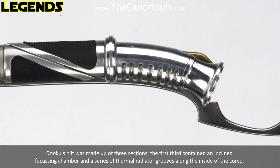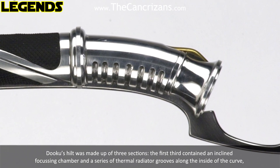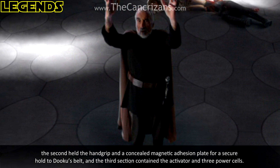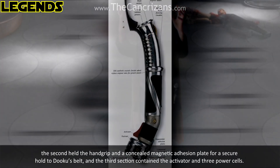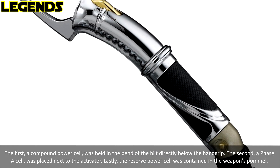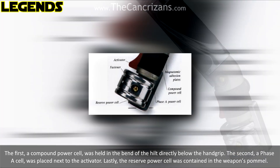Dooku's hilt was made up of three sections. The first third contained an inclined focusing chamber and a series of thermal radiator grooves along the inside of the curve. The second held the hand grip and a concealed magnetic adhesion plate for a secure hold to Dooku's belt. And the third section contained the activator and three power cells. The first, a compound power cell, was held in the bend of the hilt directly below the hand grip.